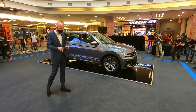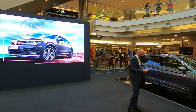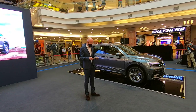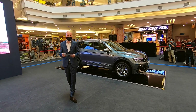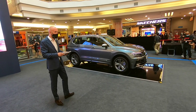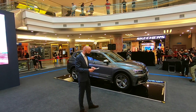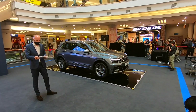Ladies and gentlemen, the Tiguan Allspace R-Line is an SUV that boasts space, comfort and performance. Its longer wheelbase makes for an assertive look and feel — a true space giant offering plenty of room for everyone and everything. As part of the R-Line range, it sports an R-Line exterior package accentuated by 19-inch Sebring alloy wheels.